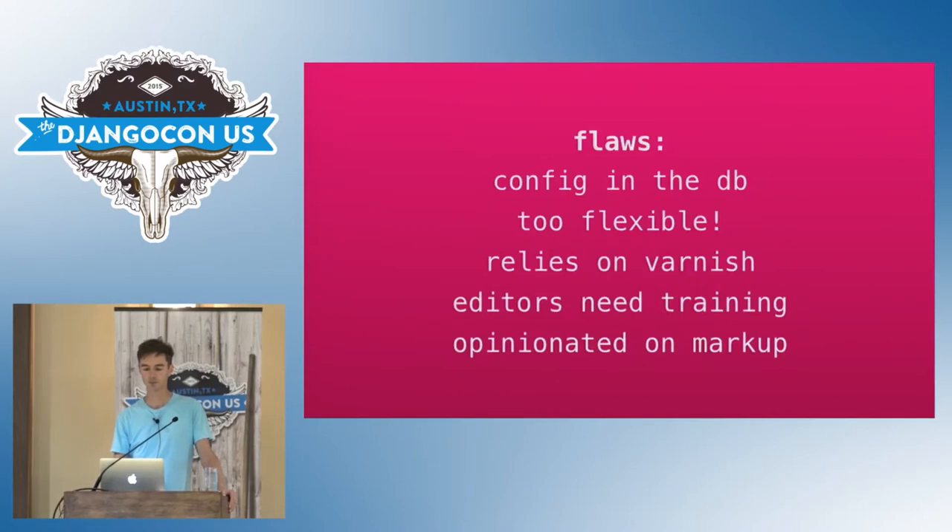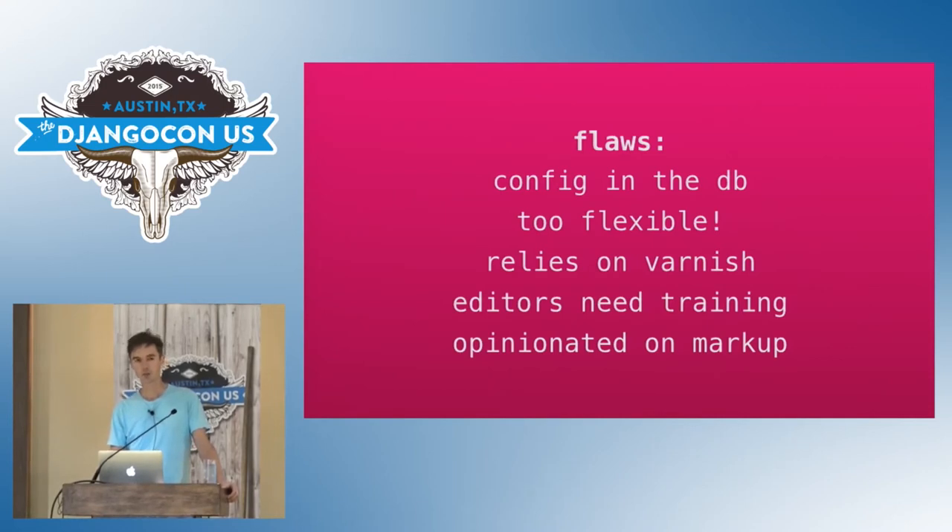But Drupal has some big flaws. The first is that configuration happens in the database. You can imagine why a developer would think this is a good idea, but it becomes very painful when you move from developer to staging and then production environments, and your client calls with a problem you can't replicate because they've configured things differently. On a similar point, Drupal is too flexible. The power it gives administrators — particularly around creating new content types through the UI and generating columns and tables — becomes pain for developers. Performance is also an issue. Most Drupal sites rely heavily on Varnish, and that's okay for a mainly read-heavy site, but Varnish doesn't help the logged-in editors who have to put up with a sluggish authoring experience.